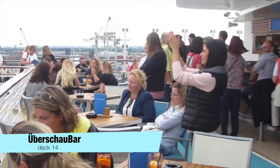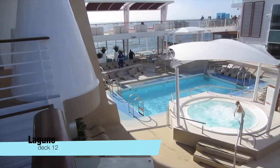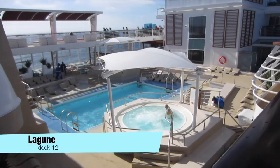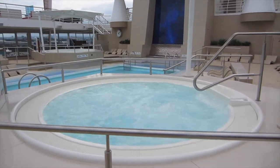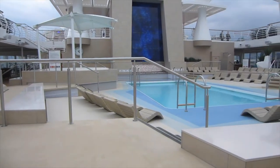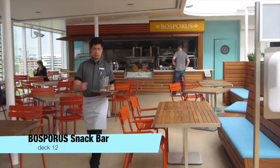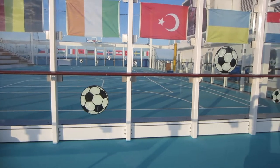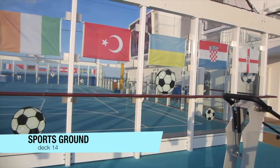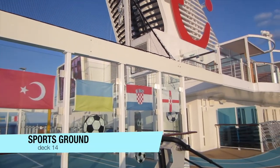One deck upstairs is the Überschau Bar. The Lagoon is a second smaller pool also with two whirlpools beside, but this time it isn't covered because the Mineshift 5 shall be used in warmer areas. At the Bosporus snack bar you get relatively small döner and other Turkish food. On deck 14 is a sports field where you can do many different ball sports.